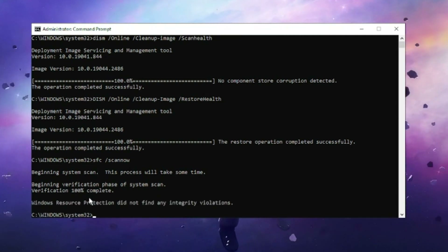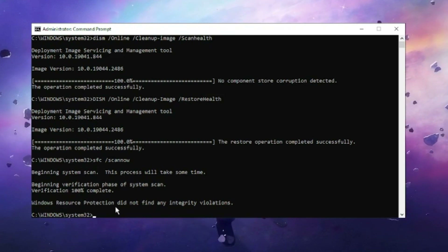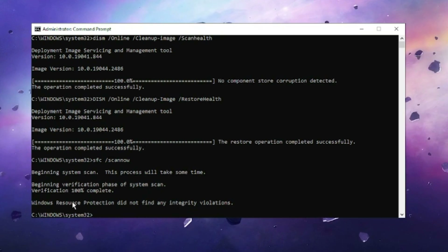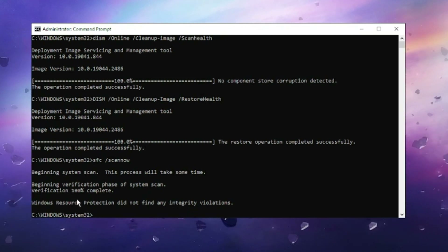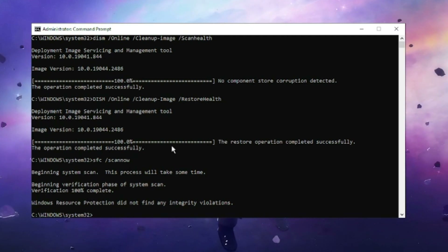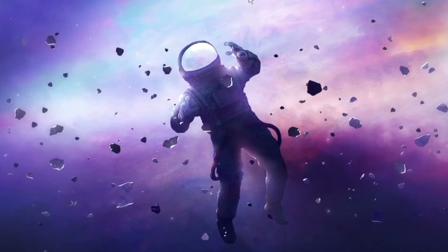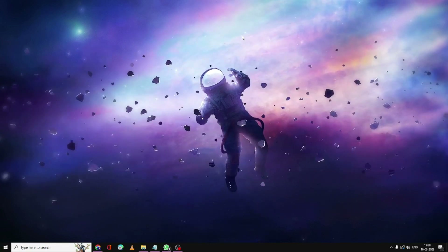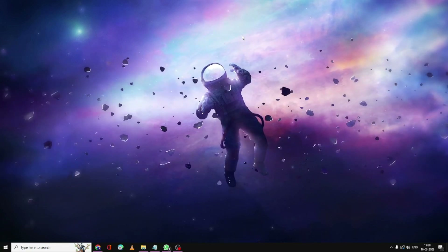Once completed, it will say either 'Windows Resource Protection did not find any integrity violation,' or you may see a message saying an integrity violation was found and has been automatically fixed. Close the window, restart your PC, and check if the problem has been fixed.